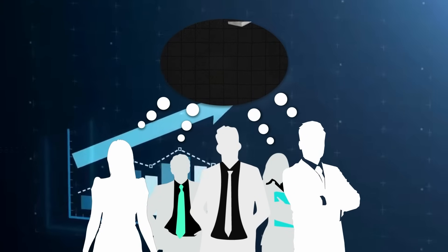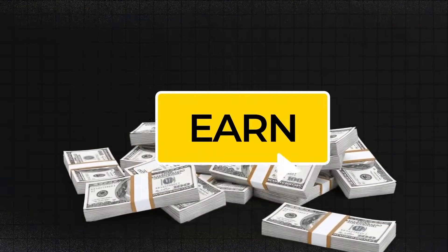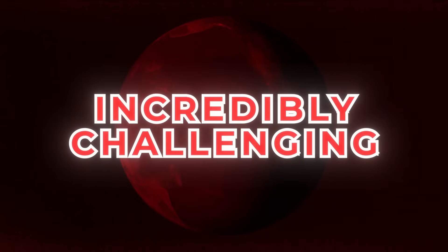Many people have a dream of making $100 per day by just clicking a few buttons. In the world of crypto, this can be both surprisingly easy and incredibly challenging.